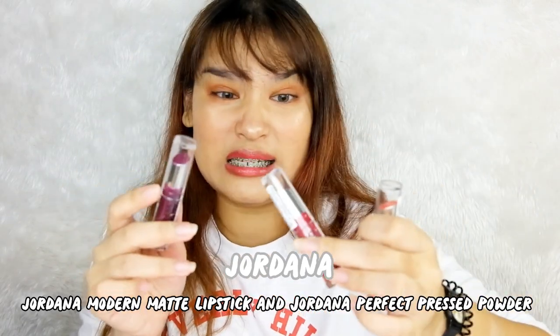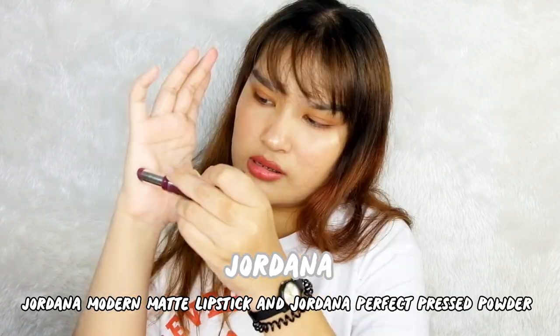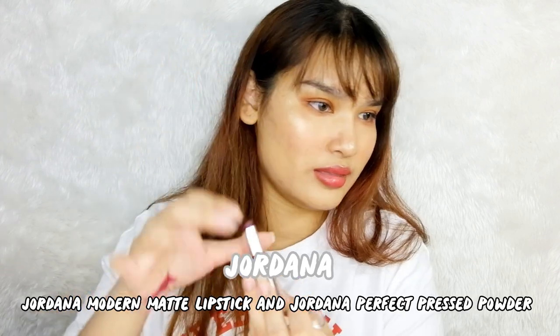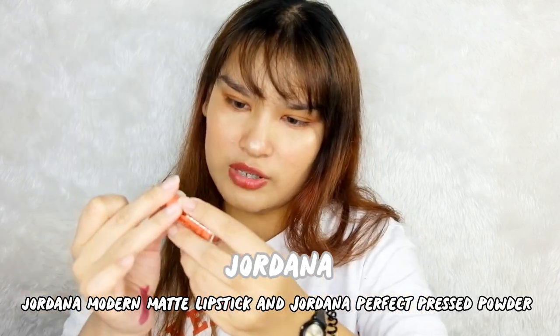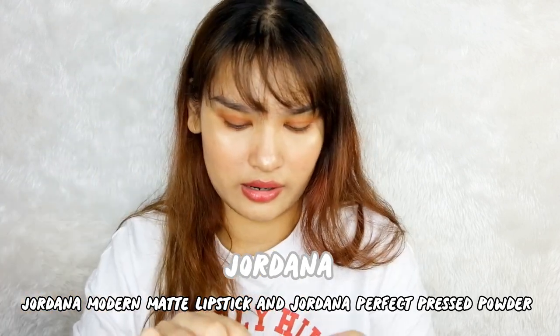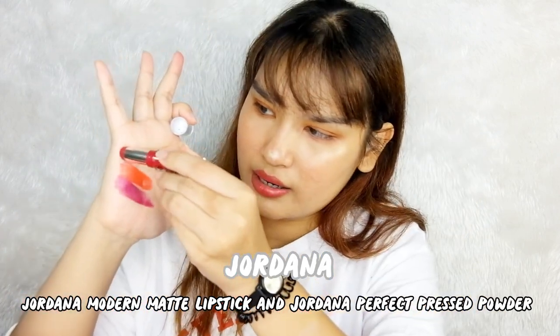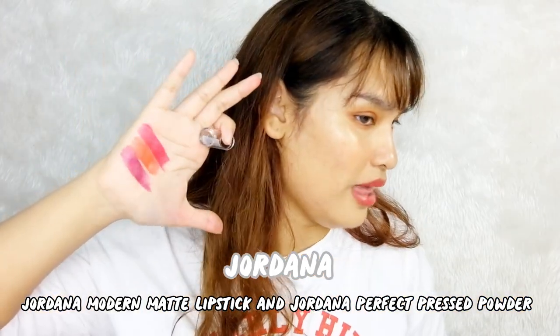Joanna modern matte lipstick, but it doesn't look matte at all. Color number nine matte — it seems matte but the pigment isn't that great, not like other brands. Number 52 is matte orange blossom — oh, it looks pretty! Number 56 is matte dahlia — it's bright red, a little bit pink when swatched. I love the matte darling. The first shade — I don't think it suits tan skin like us.